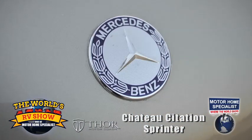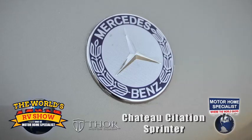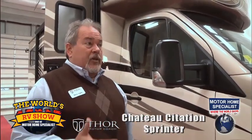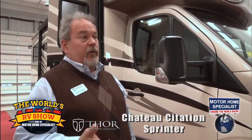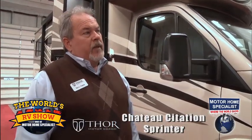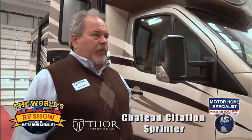It was badged as a Freightliner and as a Dodge prior to 2010, but now it is exclusively Mercedes. When they went through the mandatory change with the emissions, they're one of the few engines or companies that actually were able to increase horsepower and increase torque when they added the DEF tank to the coaches. So performance has improved on them tremendously.